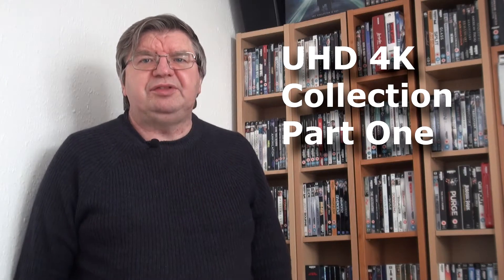Hello everybody, welcome to my 4K collection video. It's going to be in three parts. The last part will cover the 4K box sets. I've been collecting quite a lot of box sets in the last year because there have been quite a lot of good releases coming out.